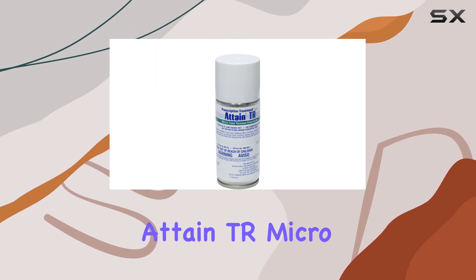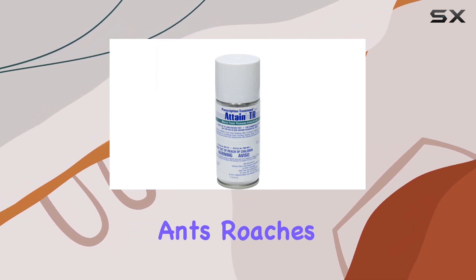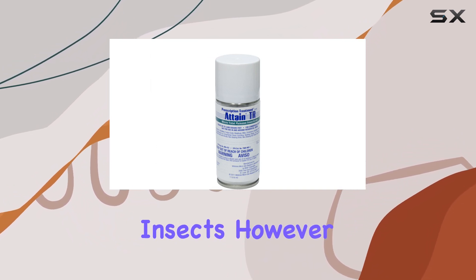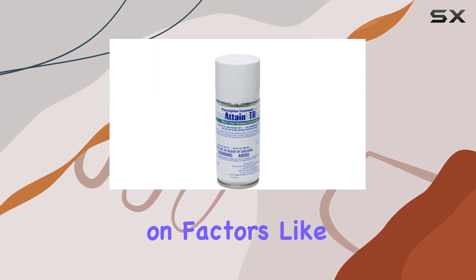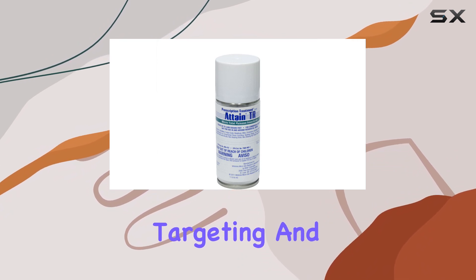From what I've seen, Attain TR Micro is effective against a broad spectrum of pests, including ants, roaches, spiders, and even some flying insects. However, like any insecticide, its effectiveness can vary depending on factors like the severity of the infestation, the specific pest you're targeting, and proper application.